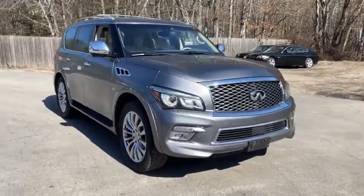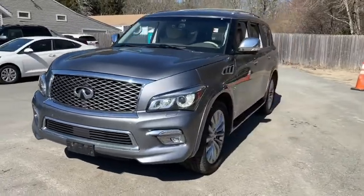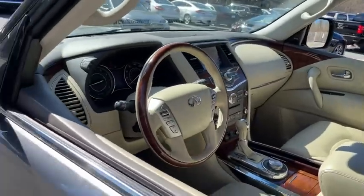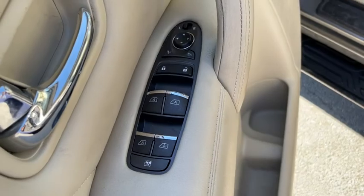You are going to love the 2015 Infiniti QX80. If you are in the market for a full-size luxury SUV with all the latest technology to make driving easier, look no further than the Infiniti QX80. It packs a strong engine, excellent manners, and a well-equipped cabin.